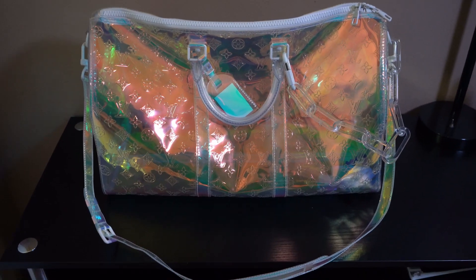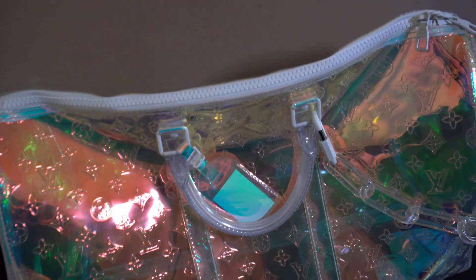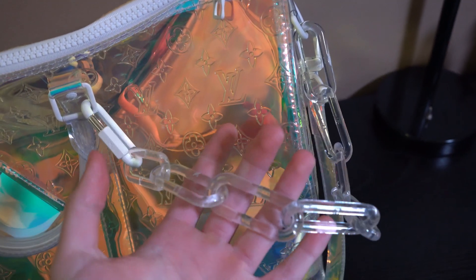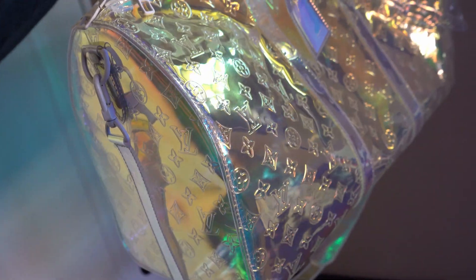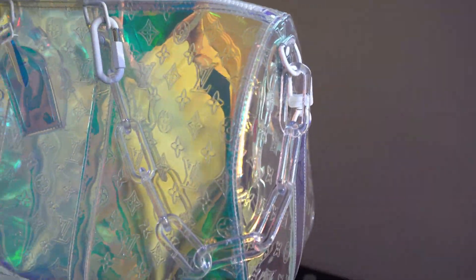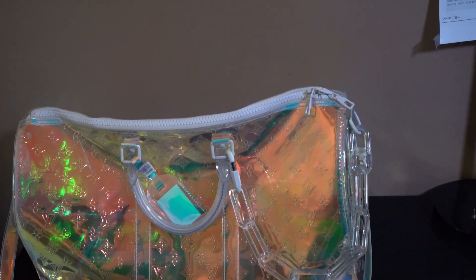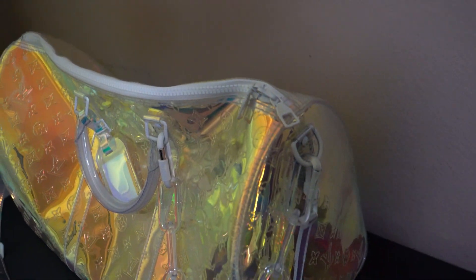You may also notice all the hardware, including the strap as well as the chain right here — it's going to be iridescent and a little bit more clear, especially the chain. The size of this bag is obviously a size 50, meaning in length it is going to be 50 centimeters. When you look at the height, it's going to be about 29 centimeters, and then the width is going to be closer to 23 centimeters.